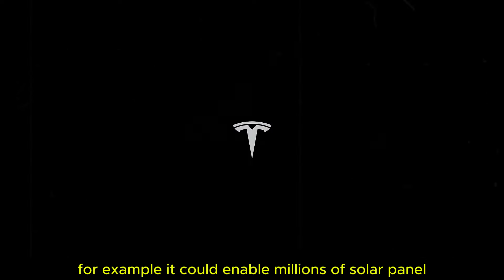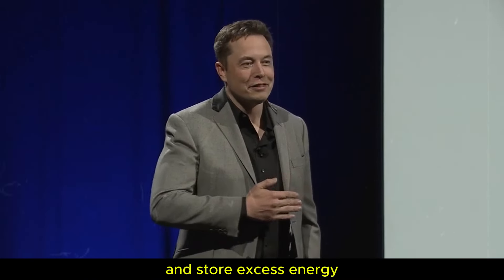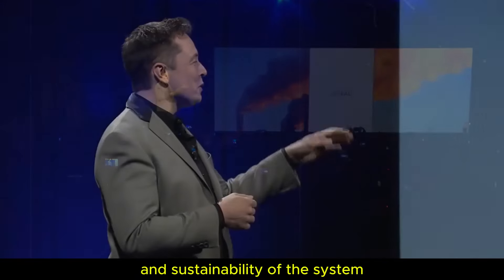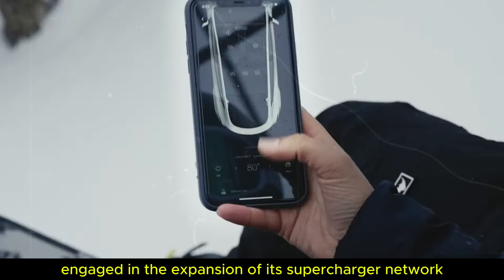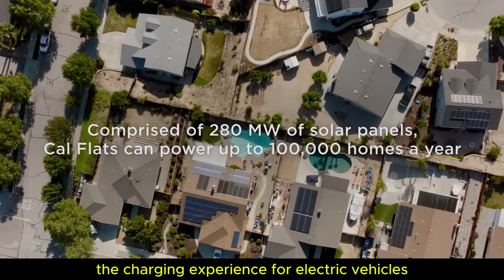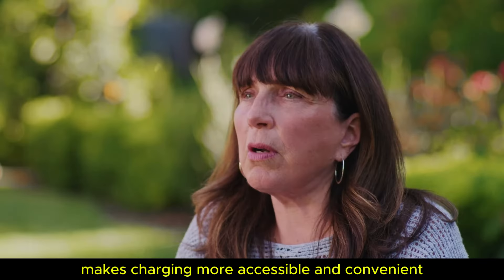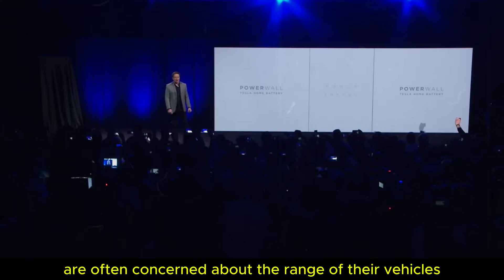This strategy could enable millions of solar panel owners to supply electricity and store excess energy, creating a more robust and efficient system where each element of the electricity grid contributes to the stability and sustainability of the system as a whole. Tesla is currently fully engaged in the expansion of its Supercharger network, an initiative that is revolutionizing the charging experience for electric vehicles. This vast network of Superchargers makes charging more accessible and convenient, which is crucial for electric vehicle owners often concerned about the range of their vehicles.